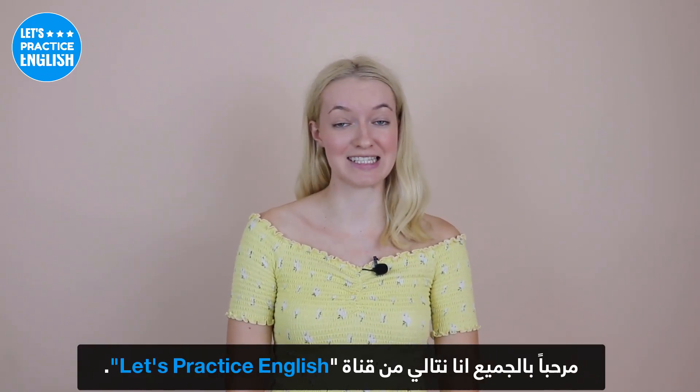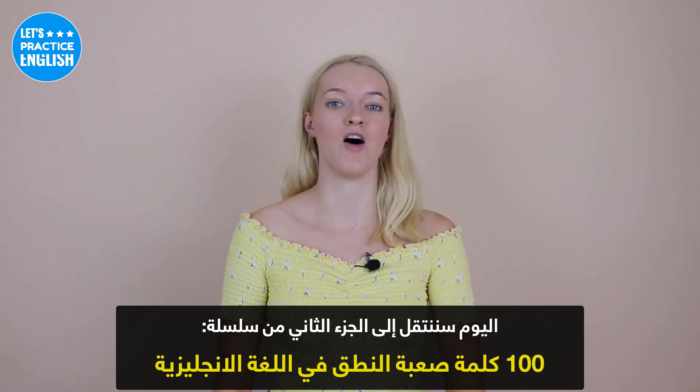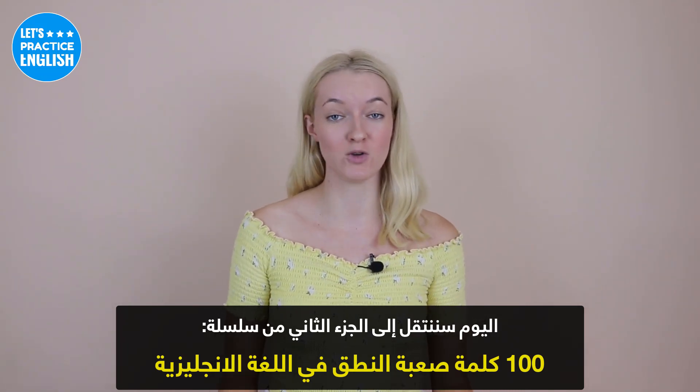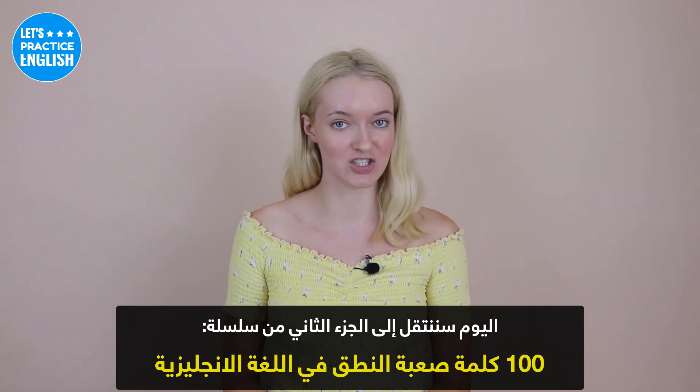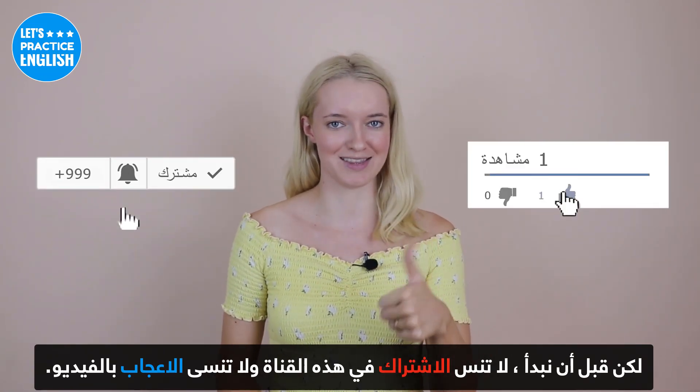Hi everyone, it's Natalie from Let's Practice English. Today we are going to be moving on to part 2 of the 100 words that are most difficult to pronounce in English. But before I get started, don't forget to subscribe to this channel and don't forget to like the video.